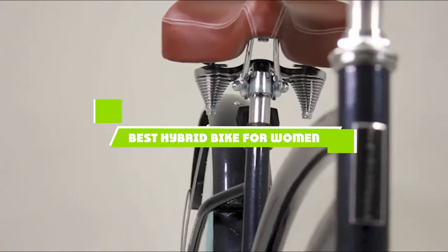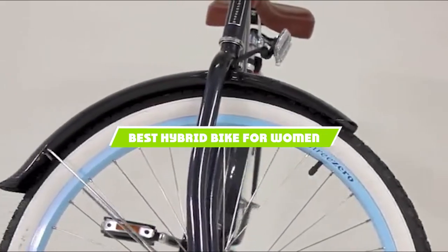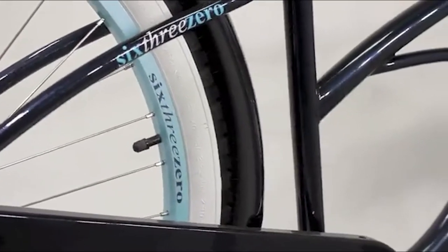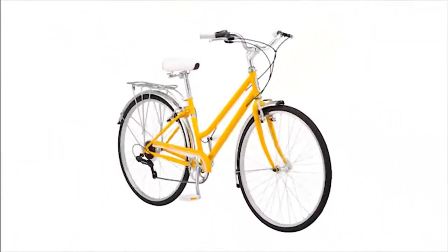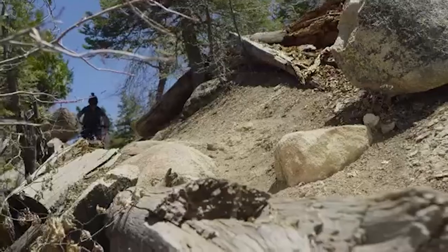If you're looking for the best hybrid bike for women, here's a list you must see. We made this list based on our personal preference and sorted it based on the features, prices, quality, durability, and reputation of the manufacturers and customer feedback. Also, we've included options for every type of customer. So let's get started.